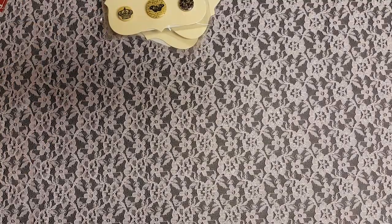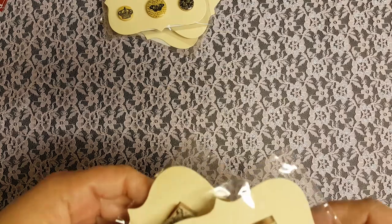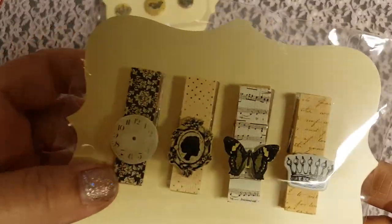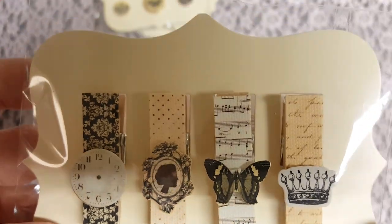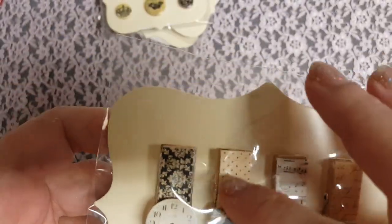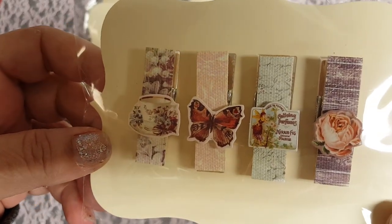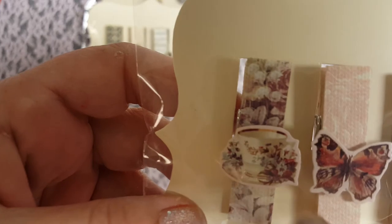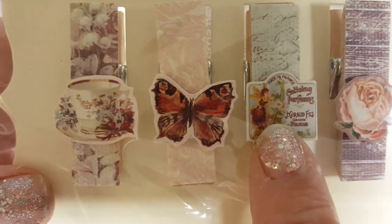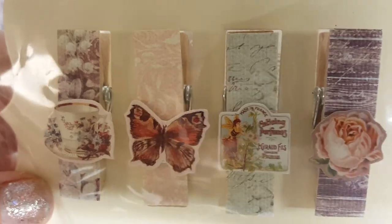So I got those. And then they had some paper clips. Look how pretty those are — I love the paper they have on them. Kind of Prima-esque, aren't they? This one has a little teacup, a butterfly, a rose. Super cute — sorry about the glare.